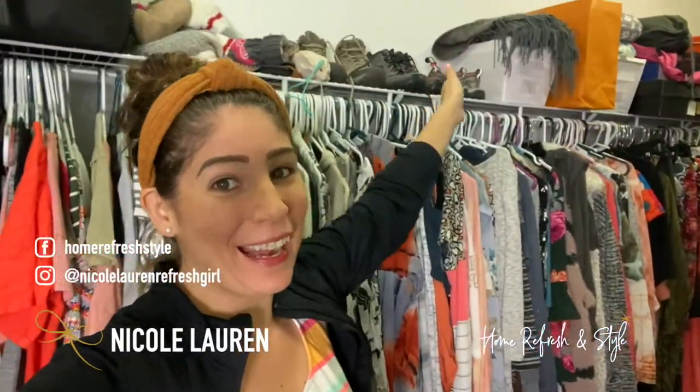Hey refreshers, Nicole Lauren, Home Refresh and Style. You've caught me again — I am inside a closet party where you can usually find me. If you don't already like and subscribe to my page, make sure you hit that red subscribe button. Make sure you ring that bell so you guys never miss a beat or a basket or a closet party and some organizing tips.